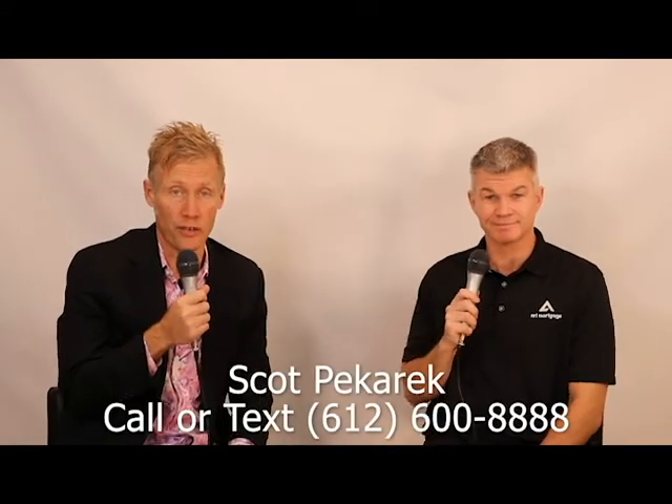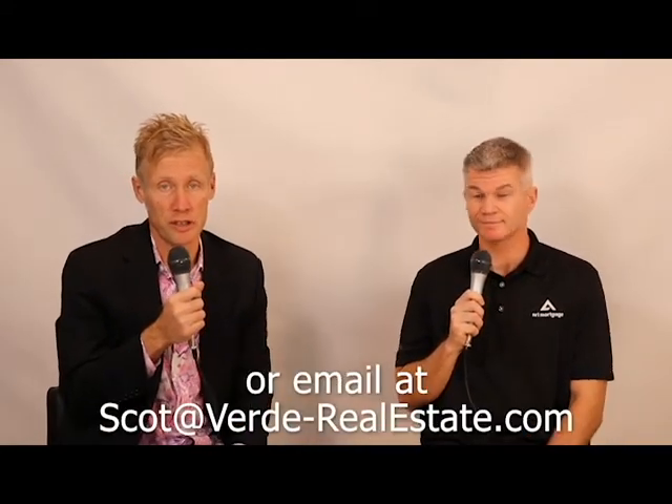I'm Scott Pekarik with Verde Real Estate Group. We hope this homebuyer tip was useful, and as always, if we can be of further service, please let us know. Thank you.